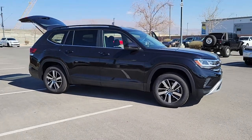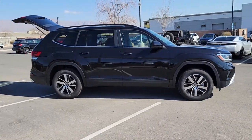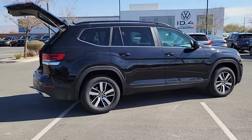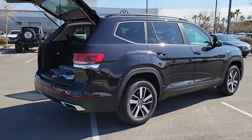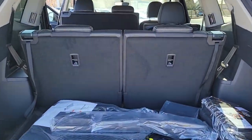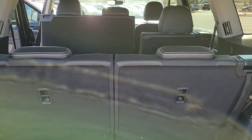Can you see yourself in the 2022 Volkswagen Atlas? Explore your world with confidence in this solid, tech-savvy Atlas. It leverages advanced safety and connectivity tech to keep you secure and entertained, while its spacious, comfortable cabin lets you relax and enjoy the ride.